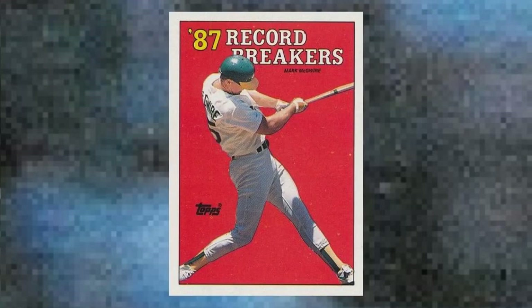Honorable mention number 7: 1988 Topps Mark McGwire Record Breaker, corrected — no white triangle, number 3. This is your standard run-of-the-mill 1988 Topps Mark McGwire Record Breaker. It celebrates his rookie home runs, but lags behind another version coming up a few slots higher on this list. Value: $30 to $35.